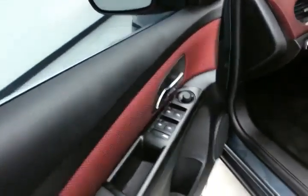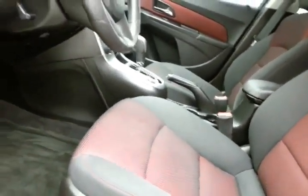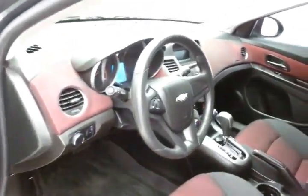This LT has keyless entry, power windows, locks, and mirrors. Manual height adjusters along with a tilt and telescopic steering wheel put you in that perfect driving position.